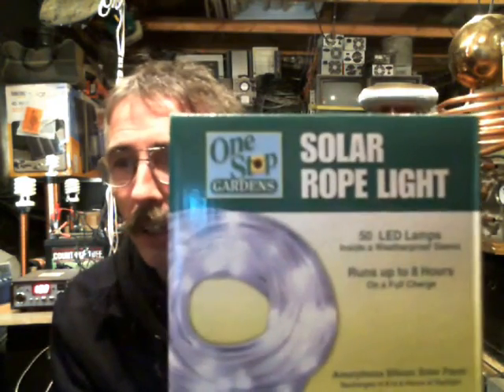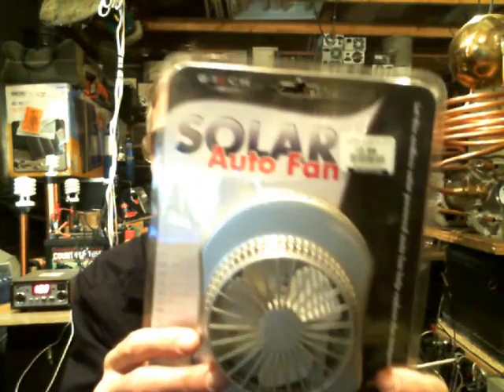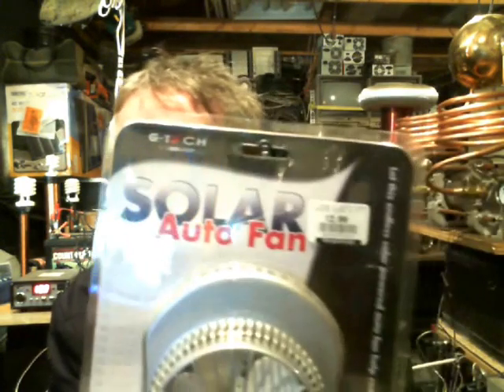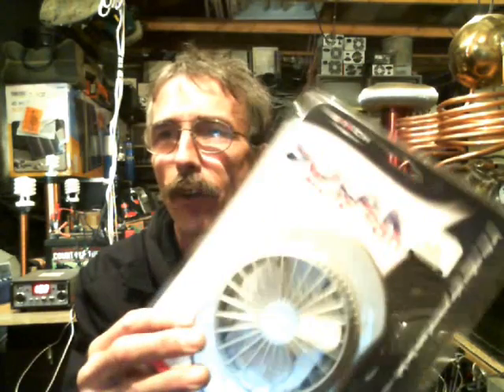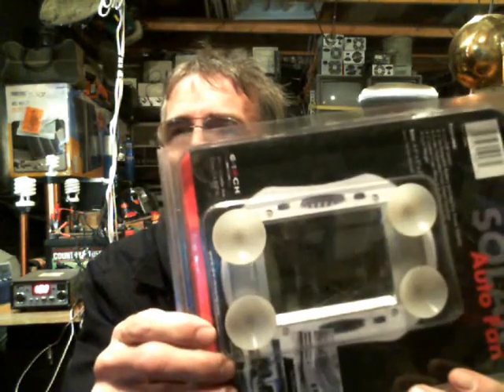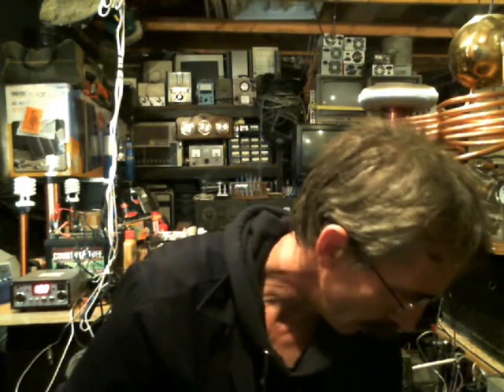These nifty little solar rope lights — I believe I got those at Harbor Freight — were around $10. They weren't too expensive and they have 50 LEDs inside, pretty bright little gizmos. They also sell these little solar fans — I believe from Harbor Freight or another store I visited. These have a solar panel on them; you stick them in the window of your car and while you're driving, the sun just circulates a little cool air on you. I think I paid about $12.99 at a scratch-and-dent place.